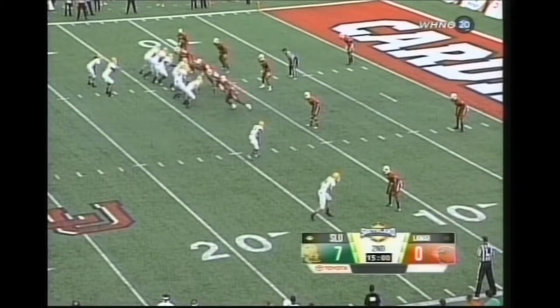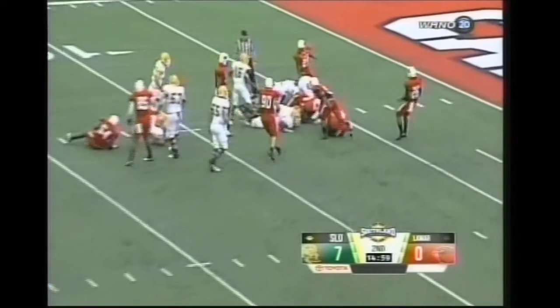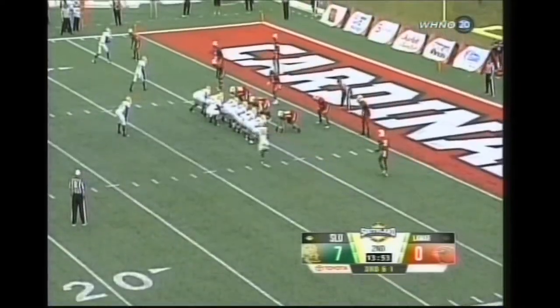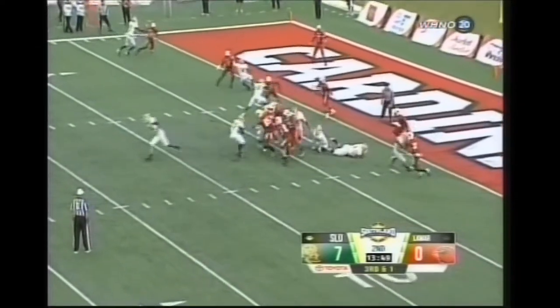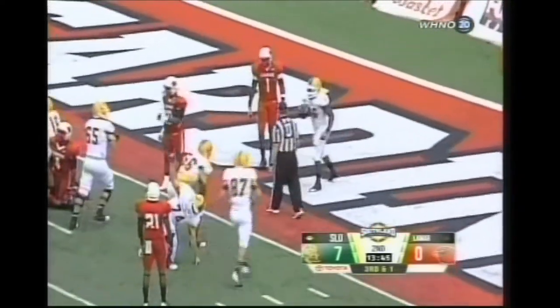Xavier Roberson in the backfield for Southeastern, he'll get the carry up the middle, crossing the 10, close to the five-yard line. Third down and one now from the four-yard line. There's Cheney up the middle and he dives in for the touchdown, Southeastern.